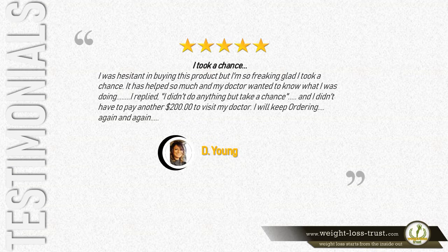I took a chance — I was hesitant in buying this product, but I'm so freaking glad I took a chance. It has helped so much, and my doctor wanted to know what I was doing. I replied I didn't do anything but take a chance, and I didn't have to pay another two hundred dollars to visit my doctor. I will keep ordering again and again. — D. Young